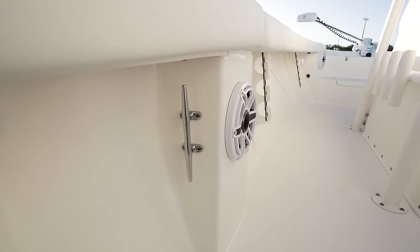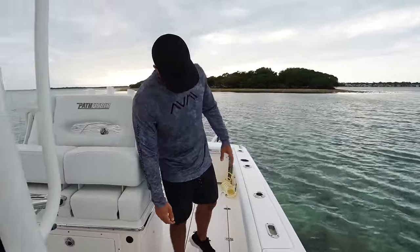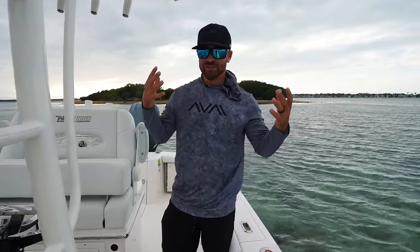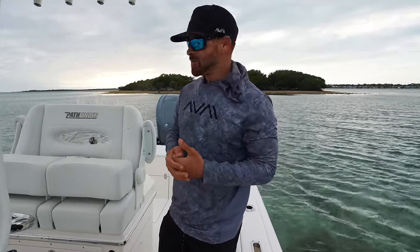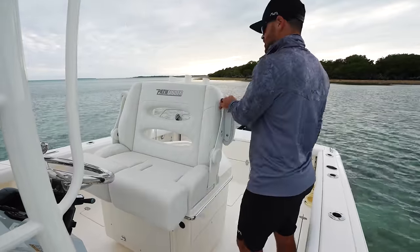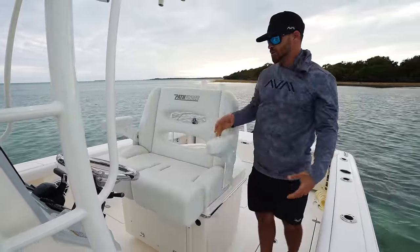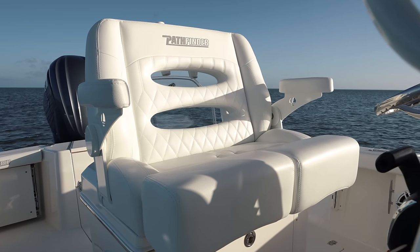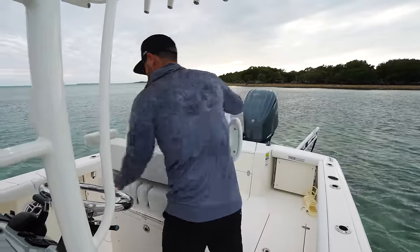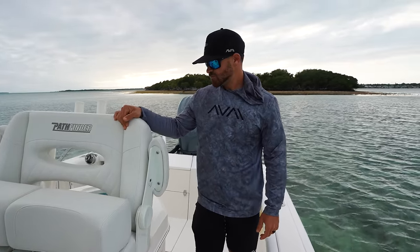Moving back, we have a 7.7-inch JL speaker right here — the biggest one I could fit — and it sounds fantastic paired up with that 800-watt amp we have inside. We also have more under-gunnel rod storage right here. And if you guys like being comfortable, you'll really enjoy this convertible leaning post helm chair. We can bring down both armrests whenever we want to be comfortable, put the boat on autopilot, go cruising around, and then once we get to our fishing spot we can just convert this whole thing back to fishing mode.